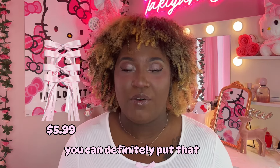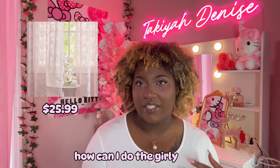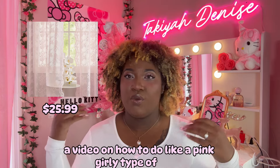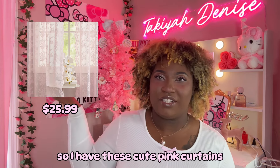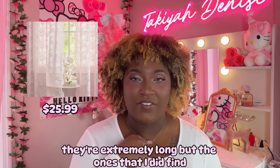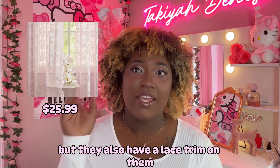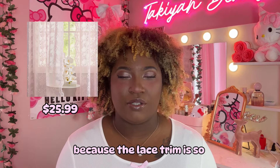The sheer pink curtains. I know a lot of people have been asking me how to do the girly vibes, and I've already done a video on how to do a pink girly room. A lot of people talk about the curtains that I have — they're super cute. The ones I found are even cuter: they're a lighter baby pink and they also have a lace trim on them. I'm actually thinking of getting those as well because the lace trim is so freaking cute.